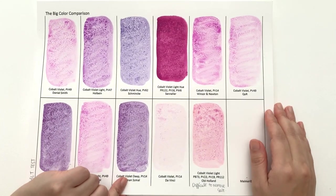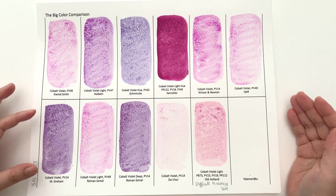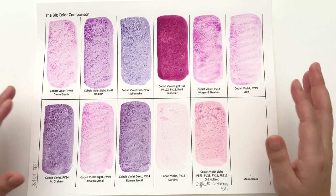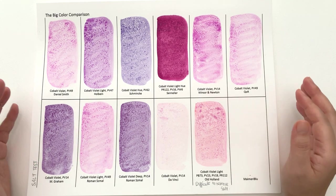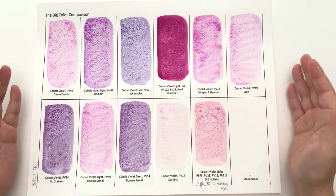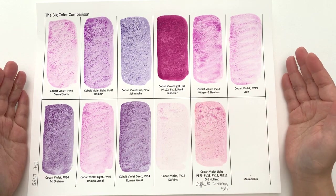In terms of salt reaction, none of them really reacted — I think this is the first time where none of the colours reacted at all. You can see where the salts have laid on but you don't get that feathered look — nothing, zilch. This texture is useful for certain things, so I'm not saying these are bad. It's just good to know that whatever brand you pick from this range, you're not going to get a feathery reaction.